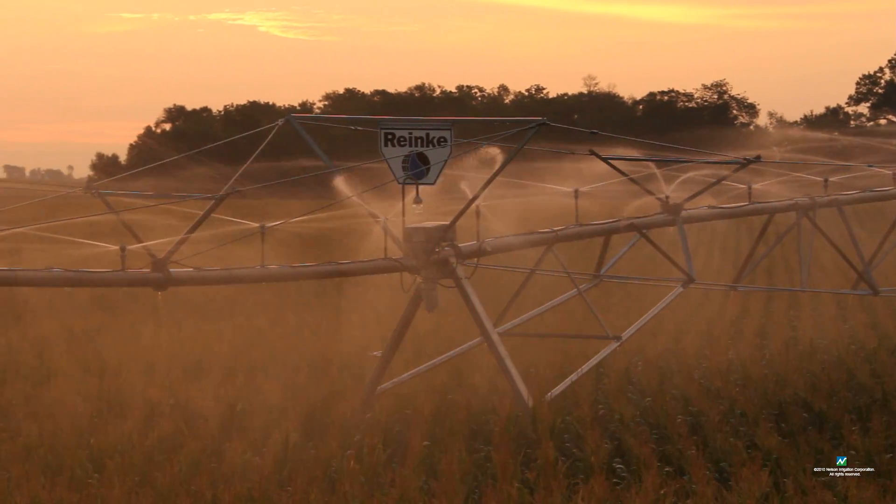My name is Scott Fecht. I'm with Holdridge Irrigation in Holdridge, Nebraska, and I've been a pivot dealer for 10 years. As far as a company as a whole, Nelson is treating us far and above what we expect.